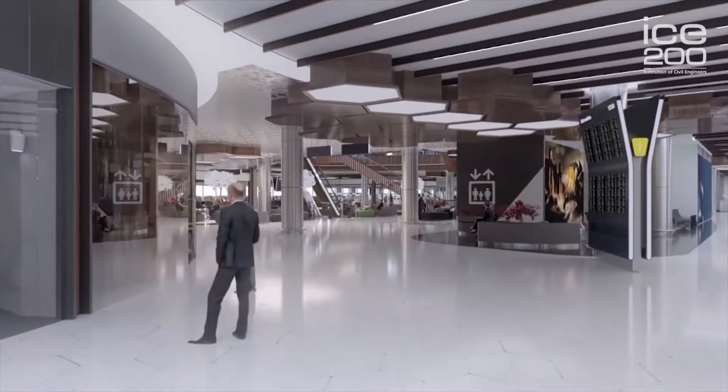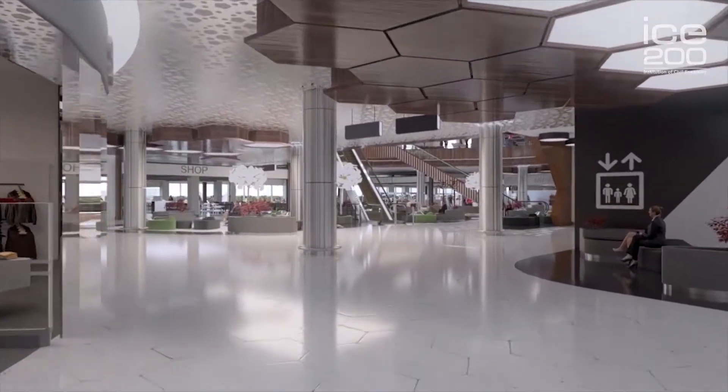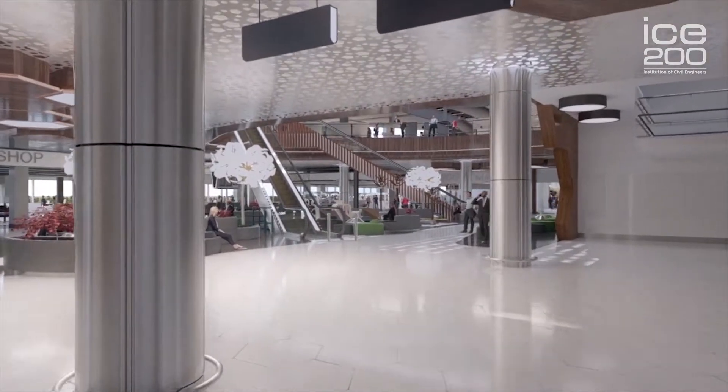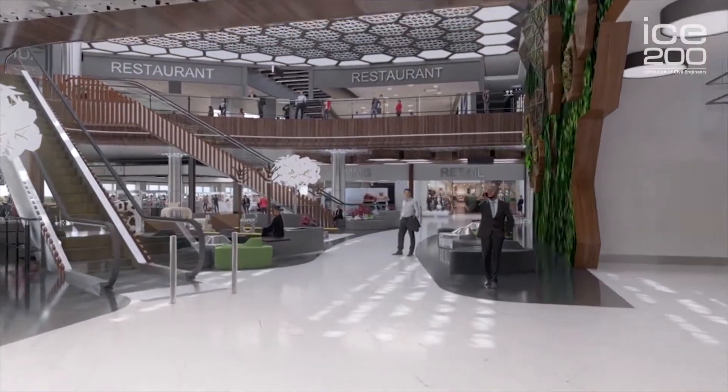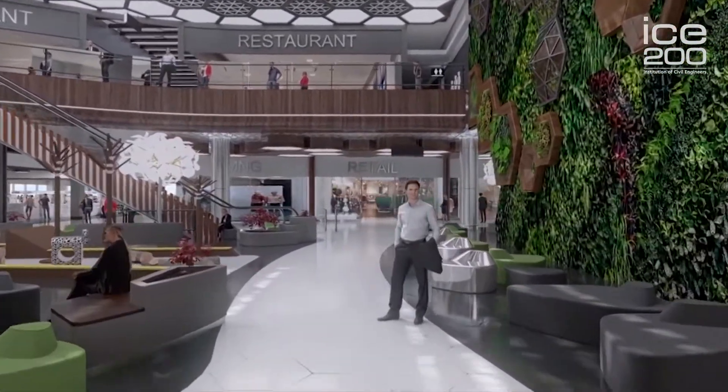The airport is being transformed to cater for the ever-increasing number of passengers. There'll be a stylish new departures lounge and a business lounge with over 50 new shops, bars, and restaurants, all with the theme of the proud industrial heritage that we have here in the North.